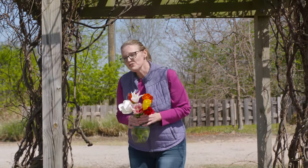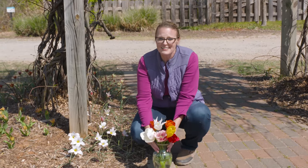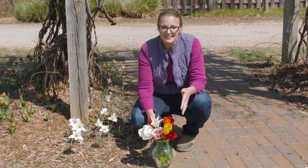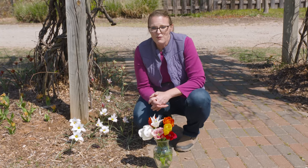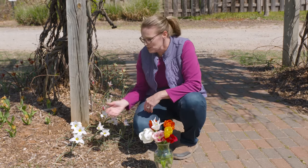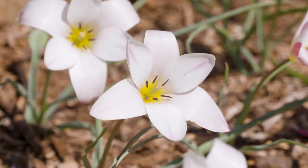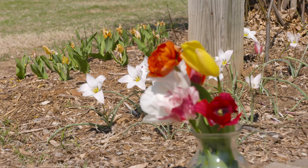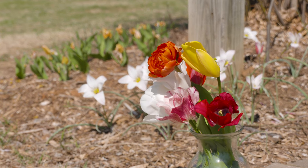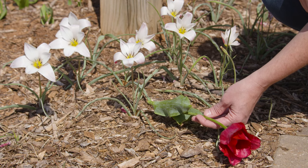One of the drawbacks to beloved hybrid tulips is that they're often treated as annuals, and with some of them being quite pricey, that's quite an investment. However, if you have invested in species tulips, then you might get a little more bang for your buck. The hybrid tulips have been bred to have an impressive flower, whereas species tulips are going to be a little more dainty.